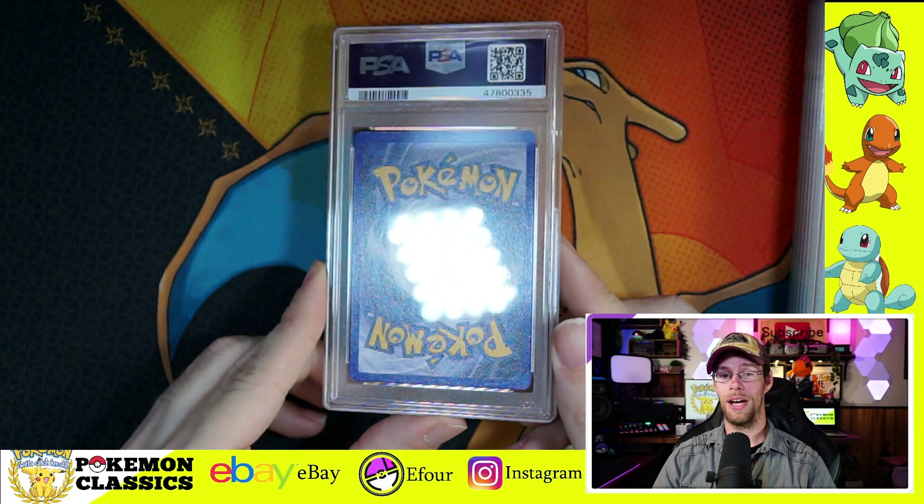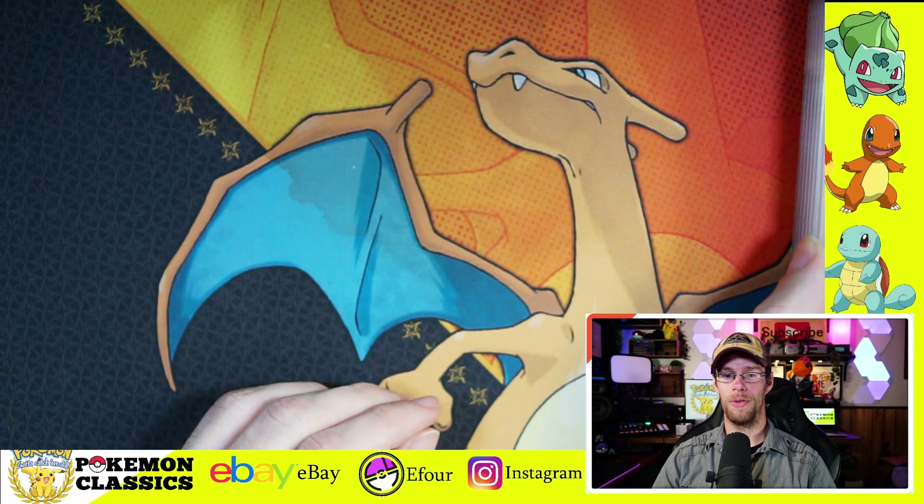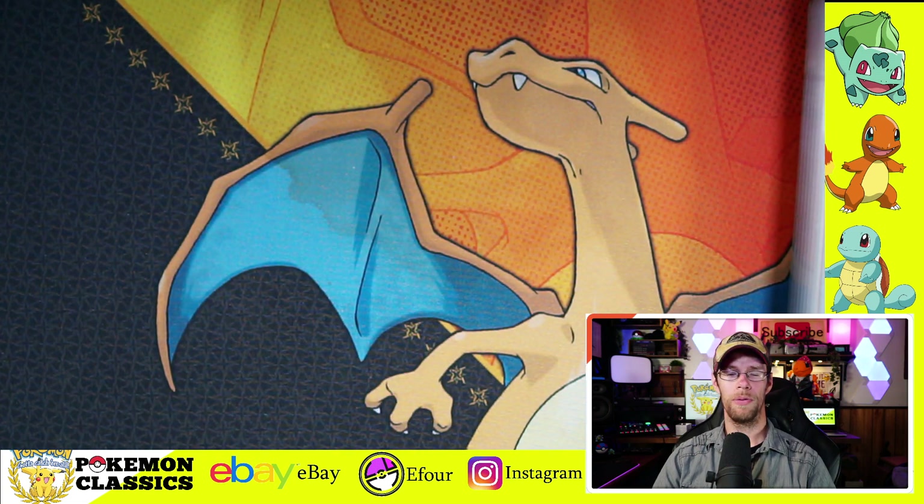I know PSA is now closed down temporarily, hopefully until July. But I do have some more that I would like to get graded — hopefully land a 10 someday.